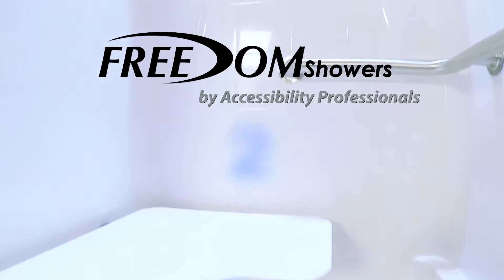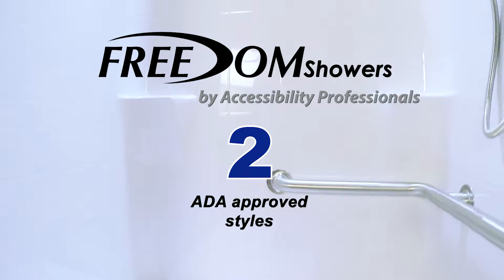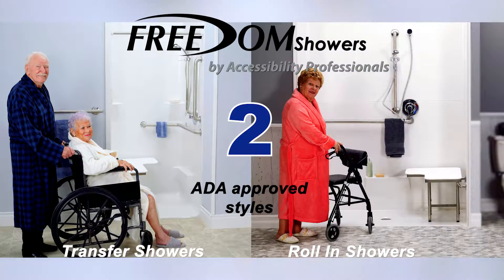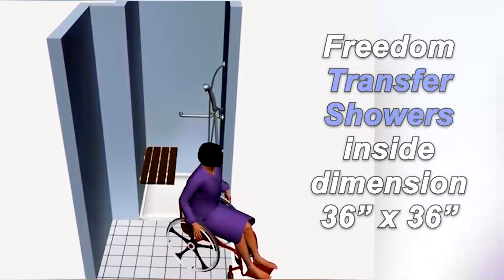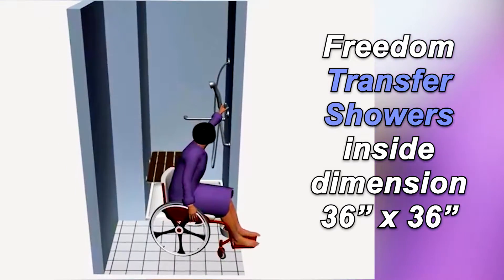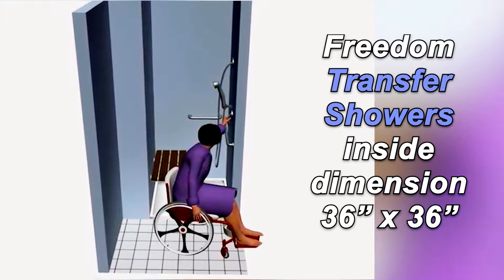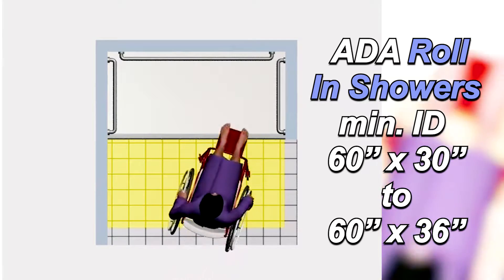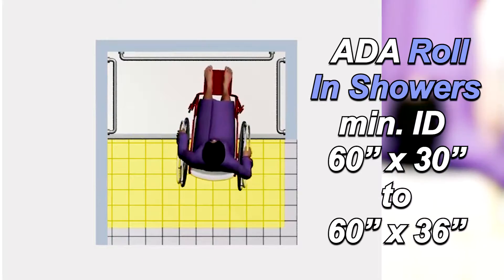Freedom ADA shower models come in two ADA-approved styles to suit your requirements: the Freedom Transfer Showers and Freedom Roll-in Showers. ADA Transfer Showers have an inside dimension of 36 by 36 inches to make sure the grab bars and controls are within reach. ADA Roll-in Showers have a minimum 60 by 30 inch inside dimension to accommodate someone entering the shower in a wheelchair or shower chair.